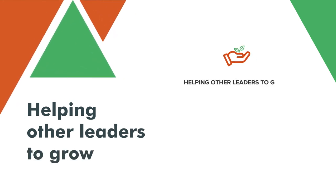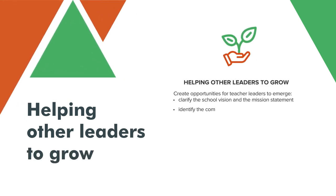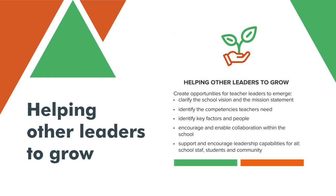Create opportunities for teachers to learn, lead and share their expertise with other teachers through mentoring and peer learning.